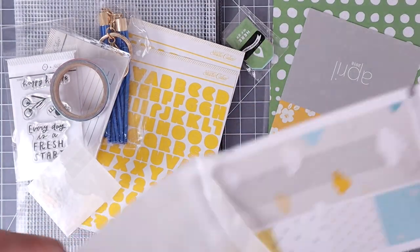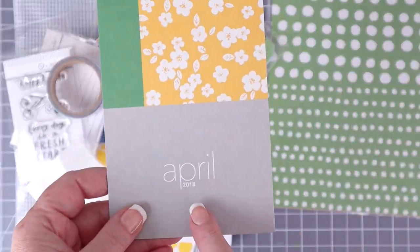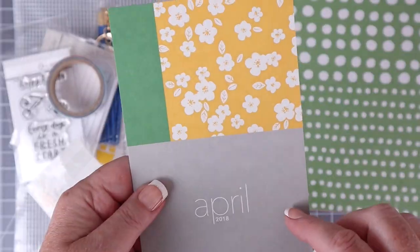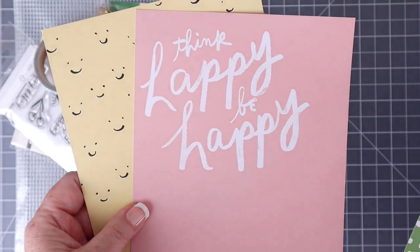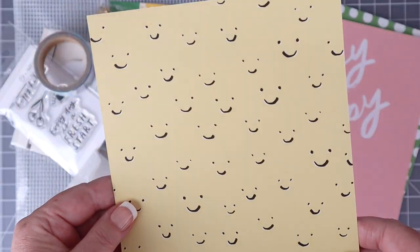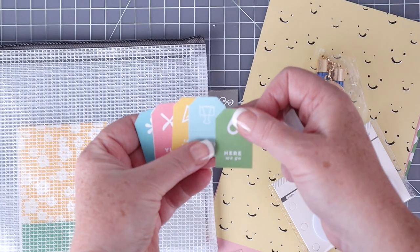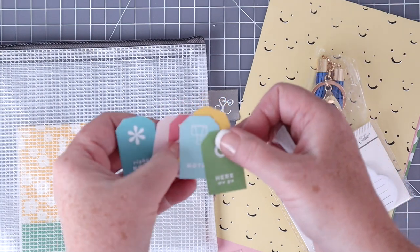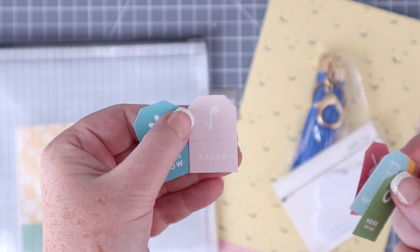I like to buy my traveler's notebook supplies from lots of different companies. Today I'm just showing you my Studio Calico haul. That kit right there was from April 2018, but look at how cute it is. It really doesn't matter how old the kit is as long as you like the materials inside. This is actually a planner kit, but you can see that you can cut down those planner pattern pages or six by eight planner pages to the four by eight for the traveler's notebooks.